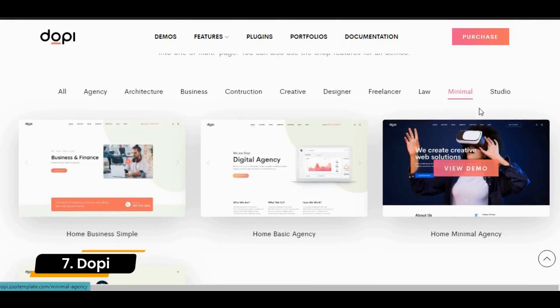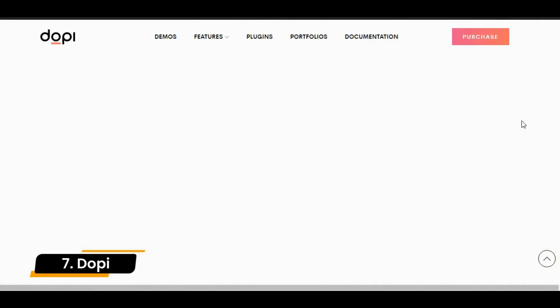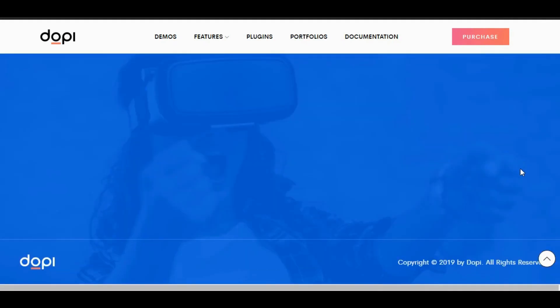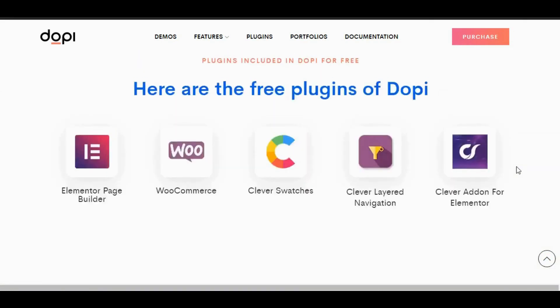An absolutely mind-boggling website design template that has been assembled with the utmost care and thoroughness. It is additionally ideal for virtually any kind of profile, business, or blog site including media, reviews, portfolios, and even business.